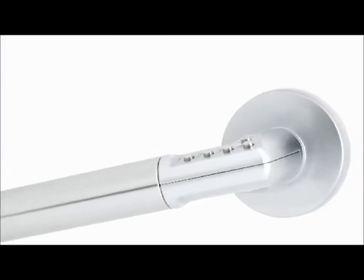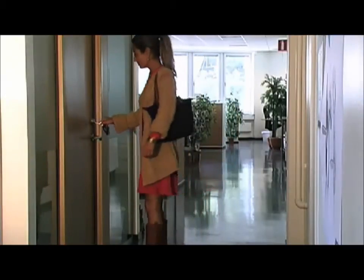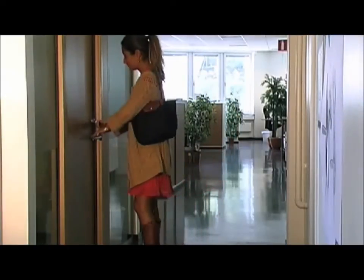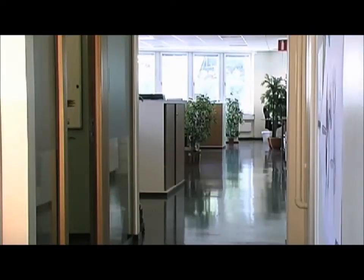In an office situation, security might call for a cylinder to deadlock all doors out of hours. If so, a key can be used in the morning and at night time, but the Codit handle still offers the ultimate convenience during the day.